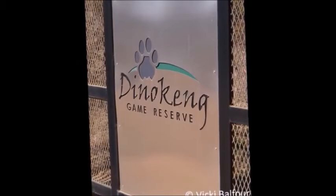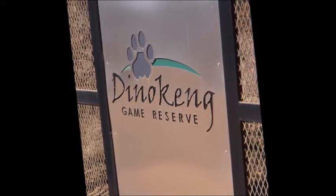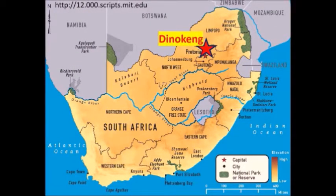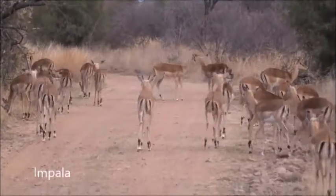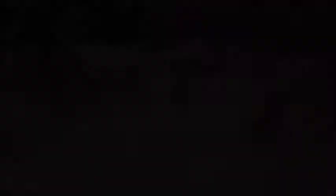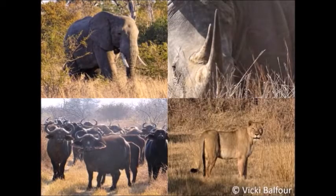Dinoken is a very new game reserve which only officially opened in 2011. It is situated in the Gauteng and Limpopo provinces of South Africa and is unique in that it is constructed from areas of land owned by many different landowners. Dinoken is a Big Five game reserve, which means it is home to elephants, rhino, buffalo, lions and the all-elusive leopard.